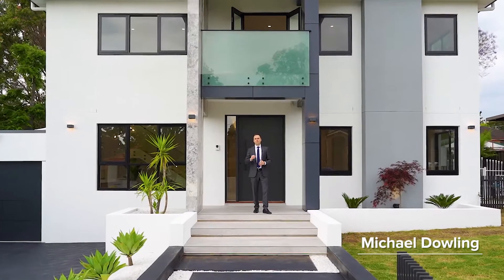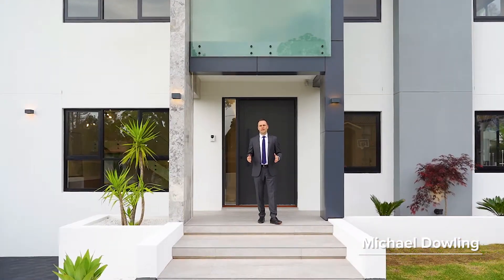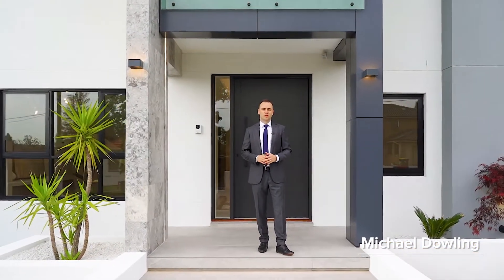Upper end lifestyle of grand proportions. Hi, my name is Michael Dowling, proudly representing McGrath. It's a real honour today to show you through this wonderful home here in Eastwood. Let's go take a look.